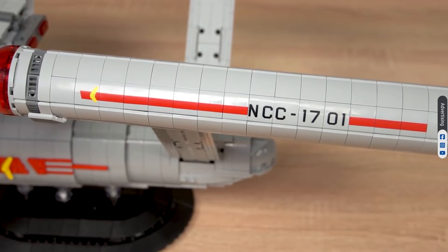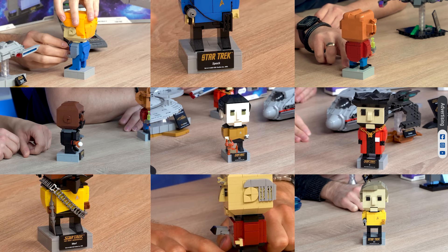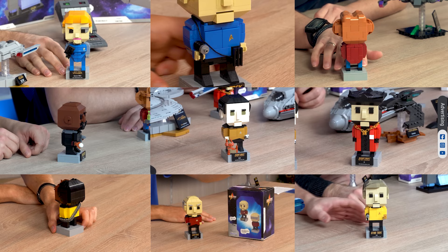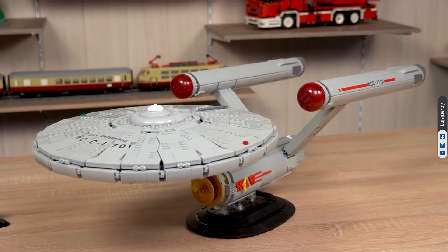It's time to summarize our Brick Buddies, talk about the captains, and see their ships. We have nine Brick Buddies from four different TV shows so far. The Original Series is set in the 23rd century in the Star Trek timeline, and the other three — TNG, DS9, and Voyager — are set about a century after the events of TOS.